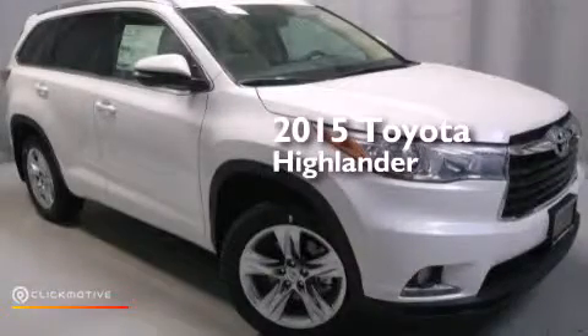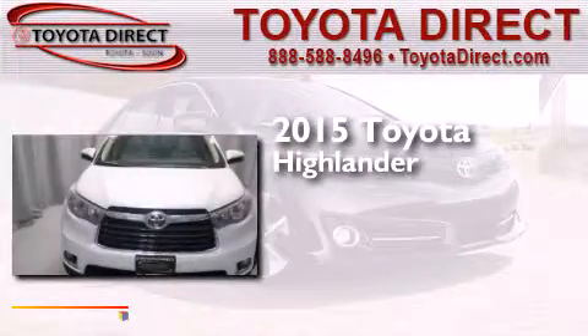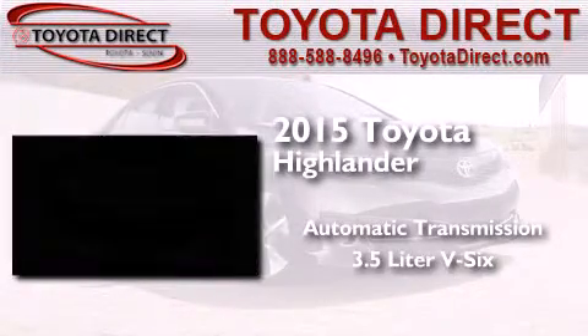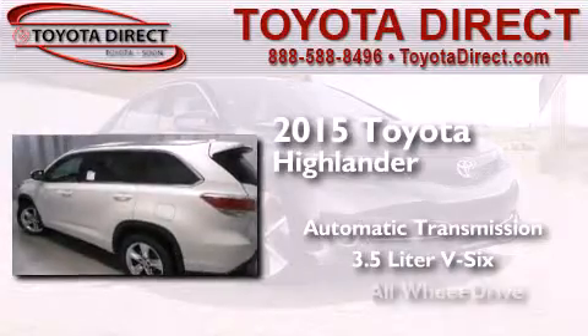This is a brand new 2015 Toyota Highlander. This crossover has an automatic transmission, a 3.5-liter V6, and all-wheel drive.